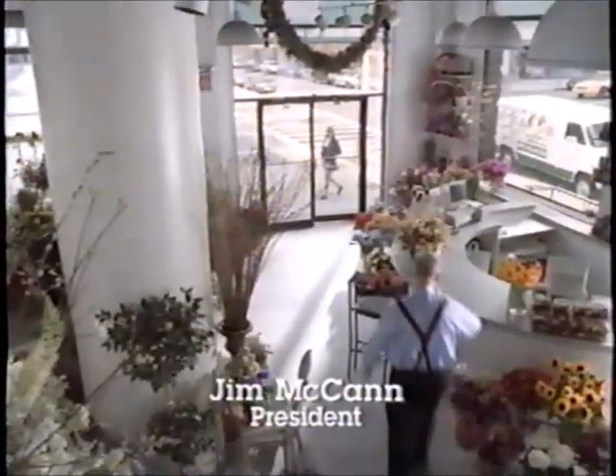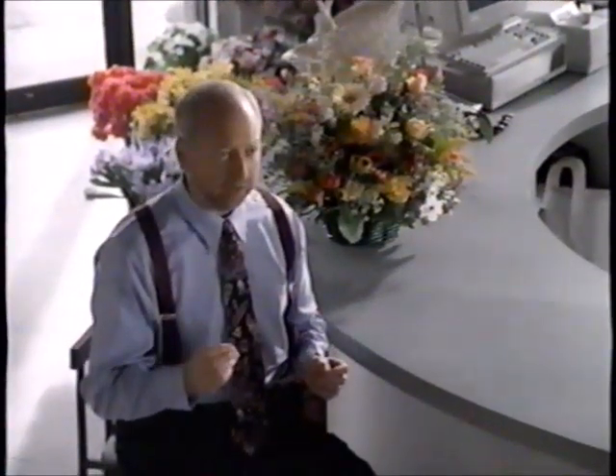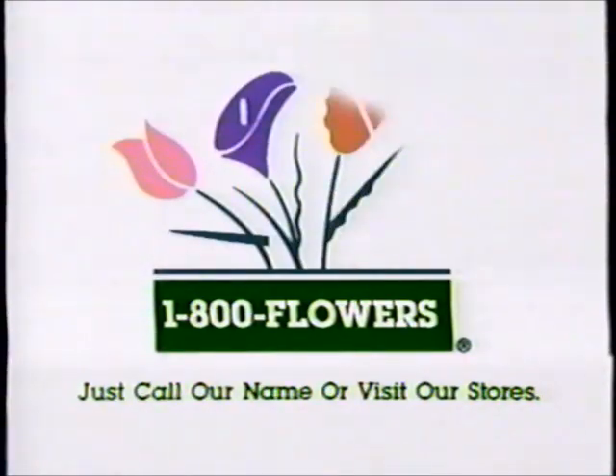Nature makes flowers beautiful. At 1-800-Flowers, we've developed a way to make them last. Our florists use a special 10-step freshness care system — a process that increases water absorption by the flowers and provides the necessary nutrients. That's why at 1-800-Flowers we can guarantee your arrangements will stay fresh for a week. When people tell us we're fresh, we say thank you. Just call our name or visit our stores.